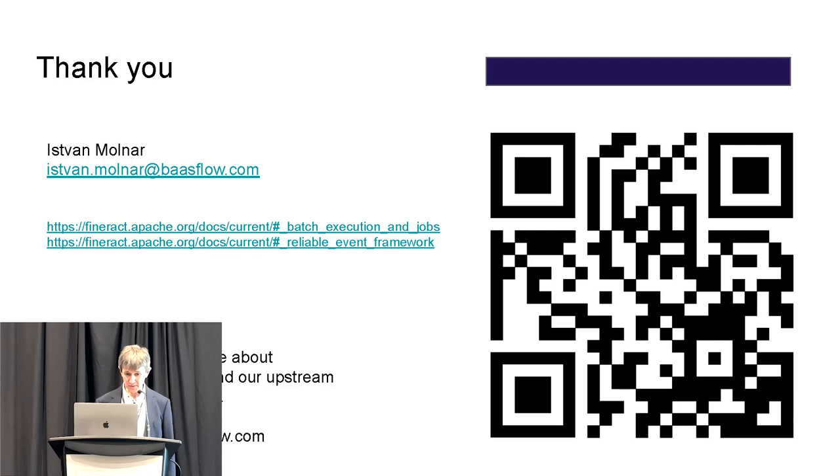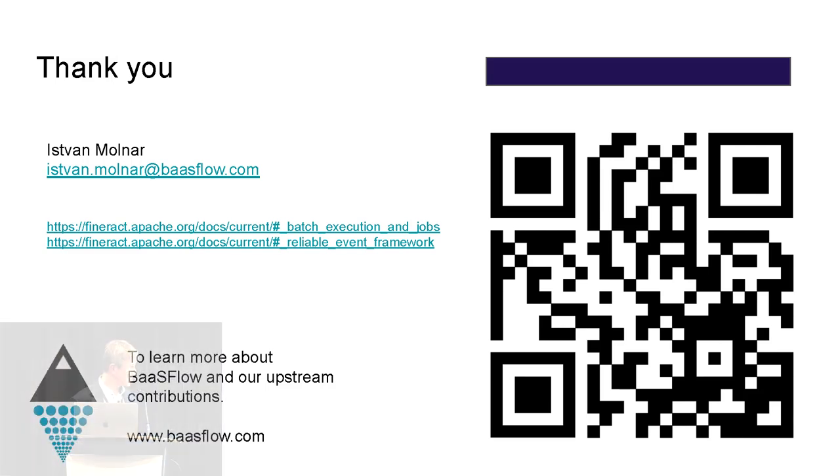That's all I wanted to share. Here are links to the Fineract website detailing both the batch execution and the reliable event framework. Thank you so much.